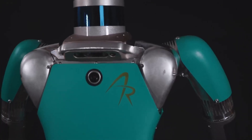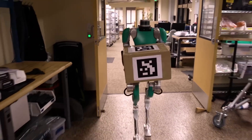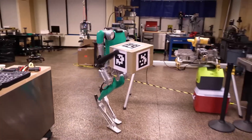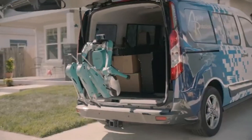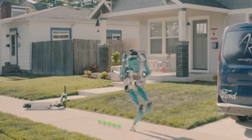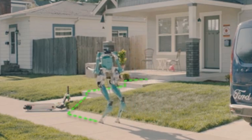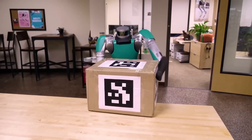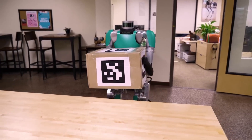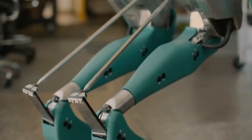Its innovative design exhibits 16 degrees of freedom, with legs boasting five DOF each and arms equipped with three DOF each for precise manipulation using grippers. Digit excels in handling diverse material movement tasks and adjusts smoothly to fluctuating demand, making it an all-rounder whether acquired through robot-as-a-service (RaaS), CAPEX, or other traditional purchase methods.